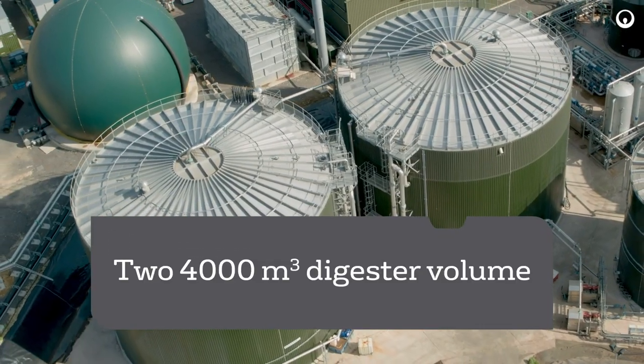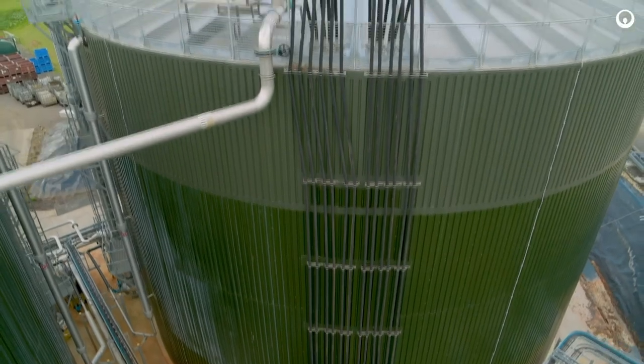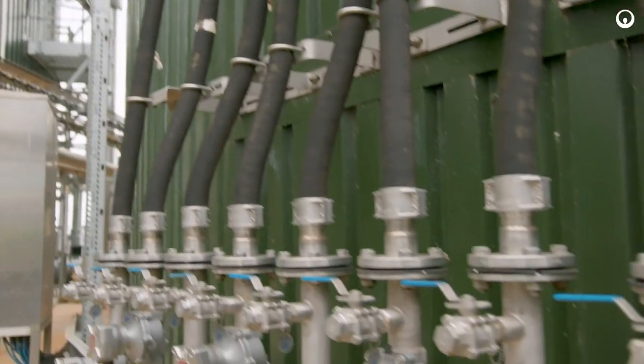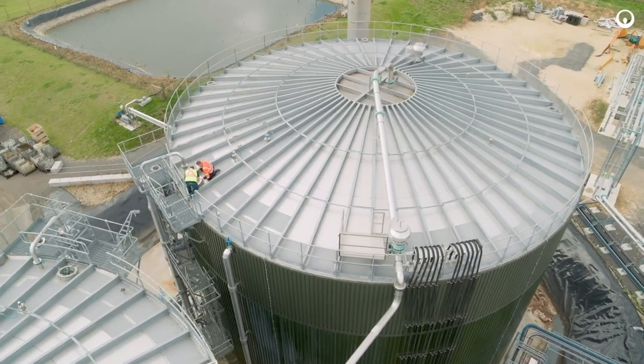They have two one-million-gallon digesters on site. They are mixed with a sequential gas mixing system. This takes biogas off the headspace of the digester, compresses it, and puts it out through a manifold across the bottom of the digester. It's a very low energy solution for mixing and it's very effective at very high solids concentrations.